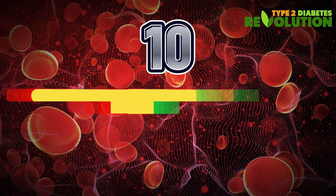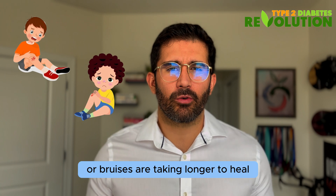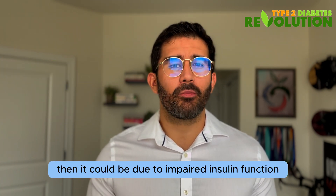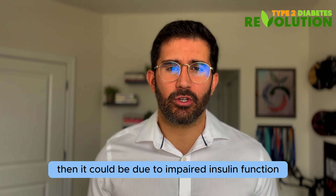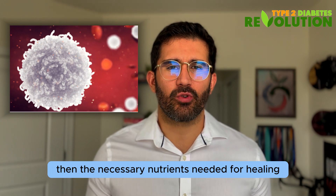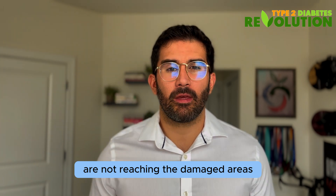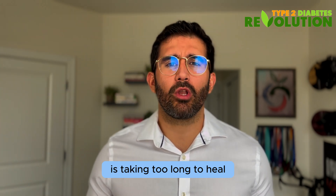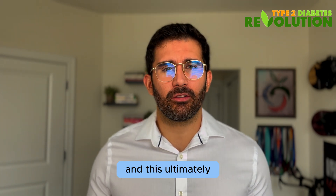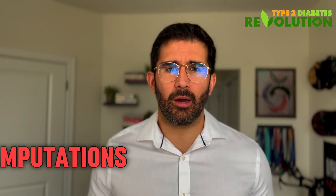Number ten: slow wound healing. If you've noticed that cuts or bruises are taking longer to heal, it could be due to impaired insulin function. When blood flow is compromised, the necessary nutrients needed for healing are not reaching the damaged areas. If a finger cut, for example, is taking too long to heal, it can lead to infections — and this is ultimately how people living with type 2 diabetes end up with limb amputations.